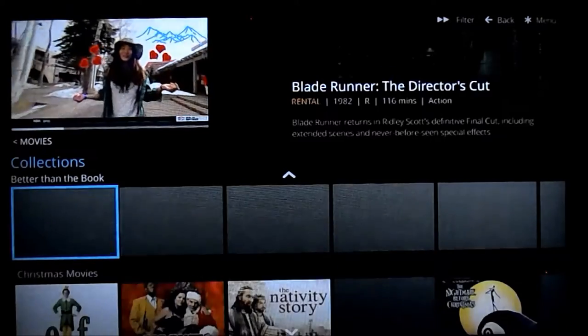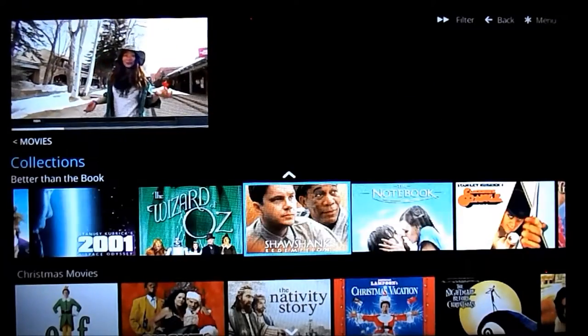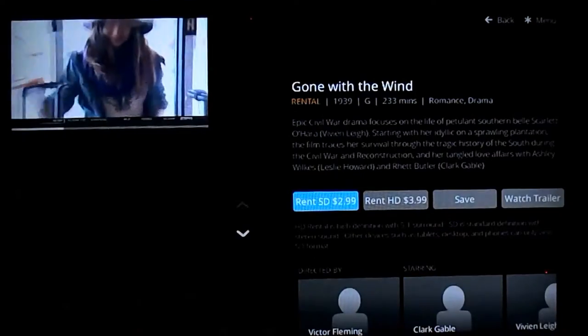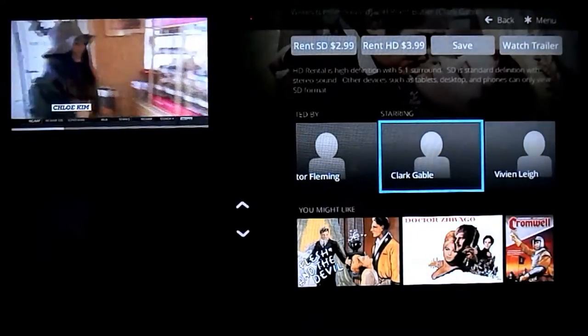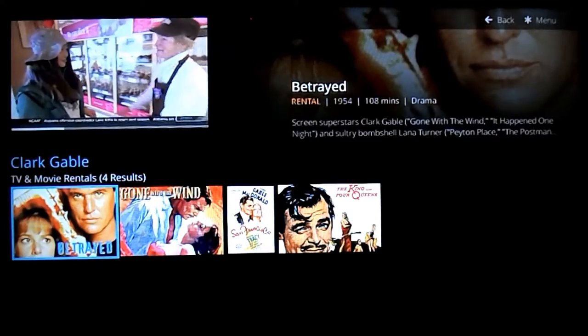Better than the movies I find interesting. You can flip through some of these — 2001, Shawshank Redemption, Notebook, Gone with the Wind, and so forth. So if you're a fan of these, let's say you like Clark Gable and you want to see what else he's available in — they've got several here.